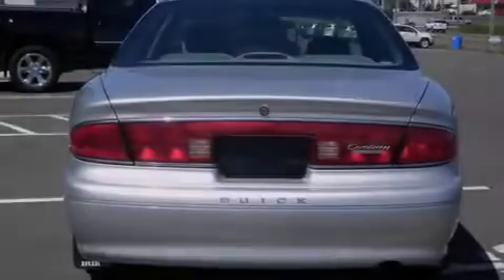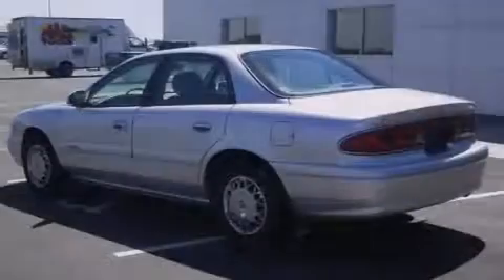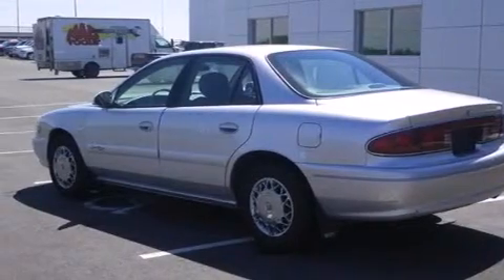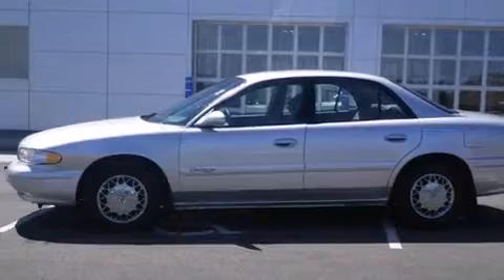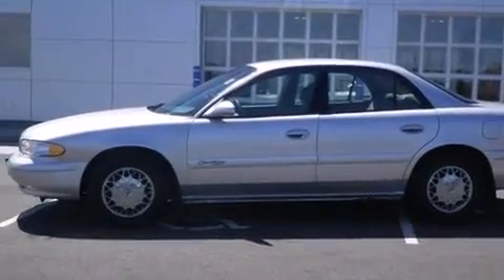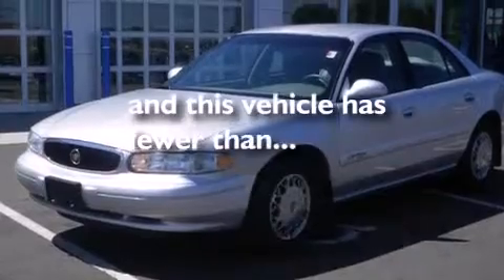All of the following features are included: cornering lights, air conditioning, full-power accessories, a passenger side airbag, a rear window defroster, a chrome grille, tinted glass, traction control, dusk sensing headlights, and this vehicle has less than 54,000 miles.